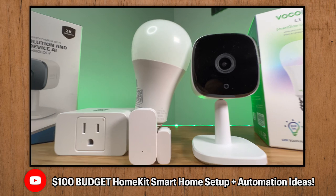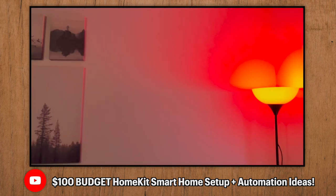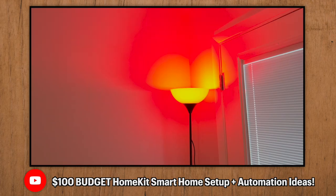Ty asked what is a foundational HomeKit bundle for a new home build. I made a whole video on my channel on how you can use only $100 to create an incredible HomeKit smart home and a bunch of automation ideas that you can do with only a couple of devices. I will leave that down in the description below if you want to check that out.